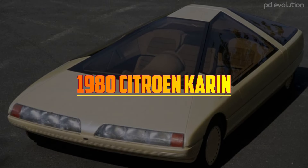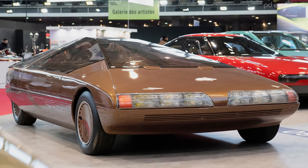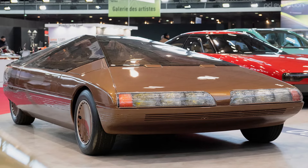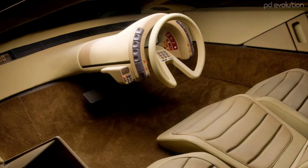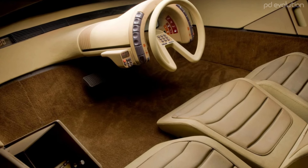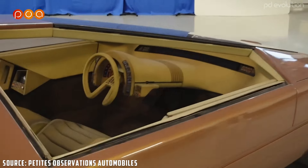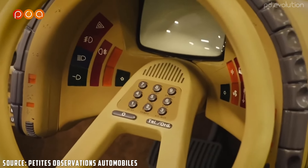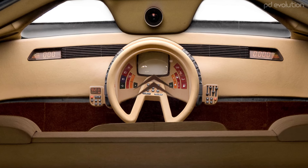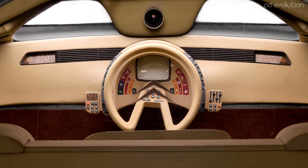1980 Citroën Caron. Designed by Trevor Fiore, this French concept car made its debut at the 1980 Paris Motor Show and immediately captured attention with its pyramid-shaped silhouette. The interior was as unconventional as its striking exterior. The Caron featured a three-seater layout, defying the typical two-by-two arrangement. One of the most eye-catching features inside was its steering wheel — loaded with buttons, it resembled something out of a sci-fi movie. The minimalistic design incorporated light-toned surfaces and digital screens, evoking the sci-fi aesthetics of the era.